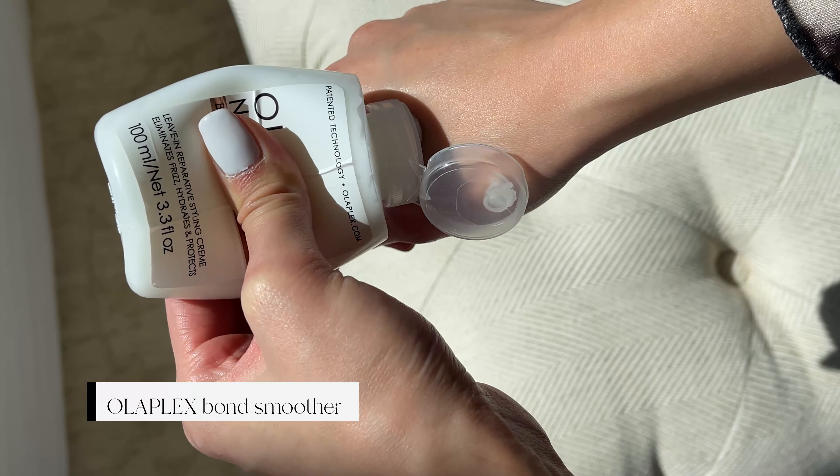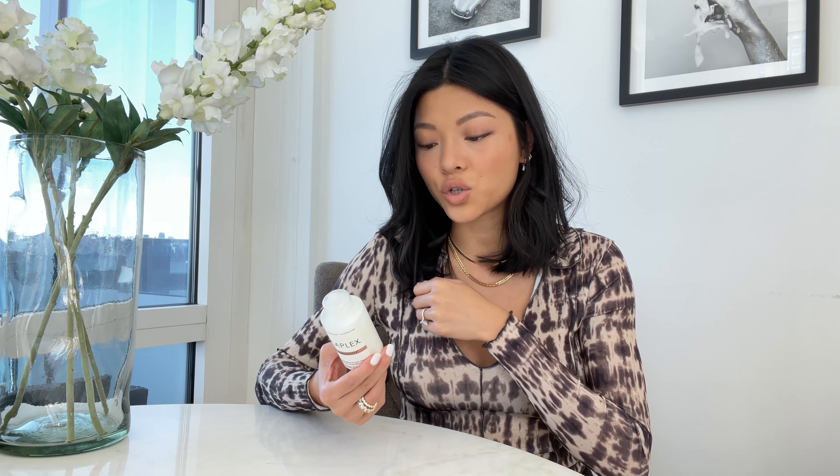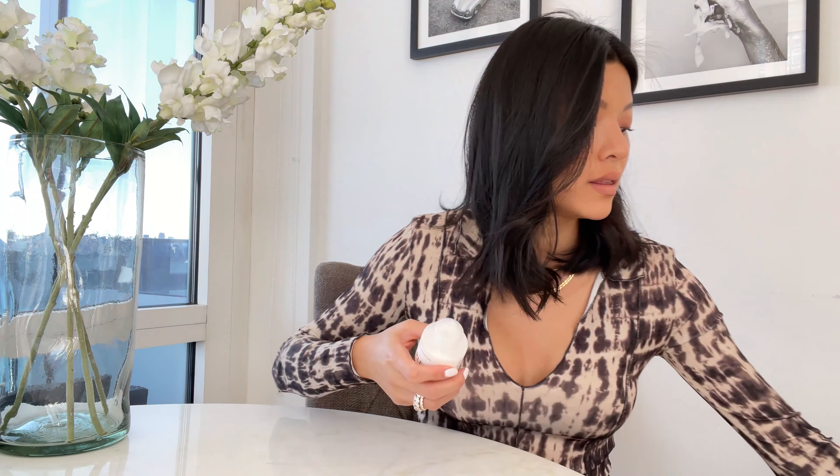Another product I really like is the Olaplex Number 6 Bond Smoother. This is not a hair mask — it's something you put on the ends of your hair if you feel like it's a little bit dry. I actually do this every single time I wash and dry my hair. You can put it on damp or dry hair, concentrating only on the ends, because if you put it all throughout your hair it will get greasy. So on a hair washing day I'll put the primer on and then a pea-sized amount of this rubbed together onto my ends to help moisturize everything.